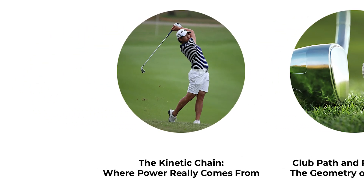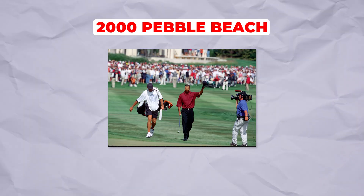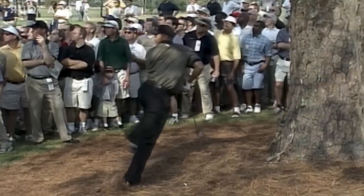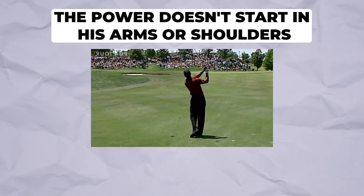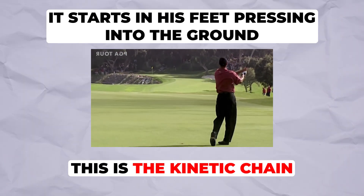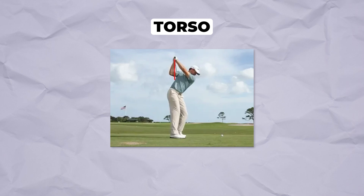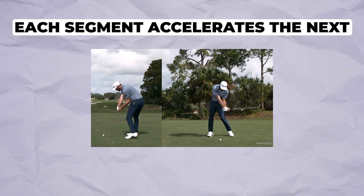The kinetic chain — where power really comes from. Let's start with Tiger Woods in his prime: 2000 Pebble Beach, the most dominant performance in major championship history. Every great swing starts long before impact. Watch how Tiger builds energy through his entire body. The power doesn't start in his arms or shoulders — it starts in his feet, pressing into the ground. This is the kinetic chain: the sequential transfer of energy from one body segment to the next — ground, legs, hips, torso, shoulders, arms, club, ball.